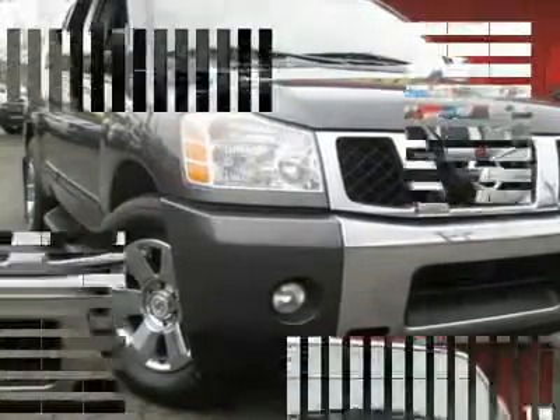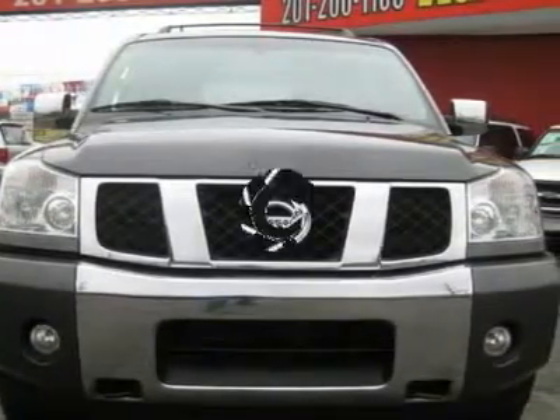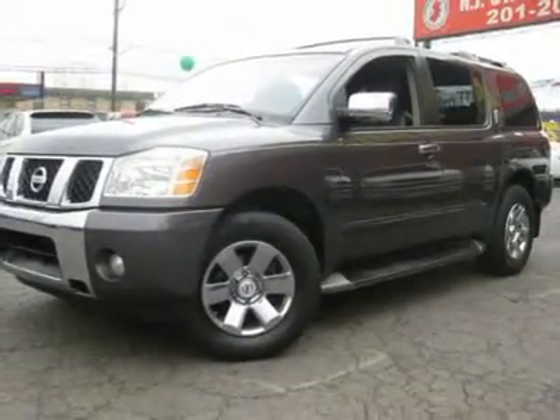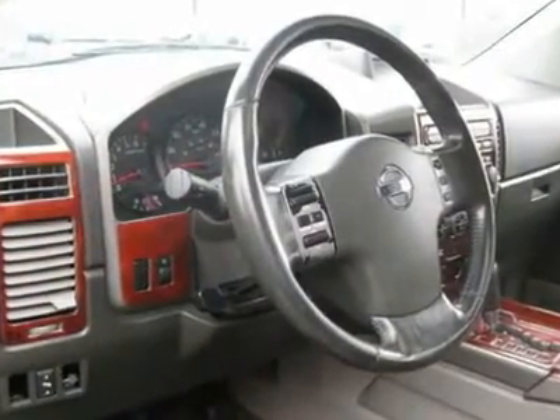It is offered as-is. Extended warranty is available. Call now at 201-200-1100 or visit www.nestateauto.com. You can see more photos of this vehicle, free Carfax reports, and over 300 more cars, trucks, vans, and SUVs.